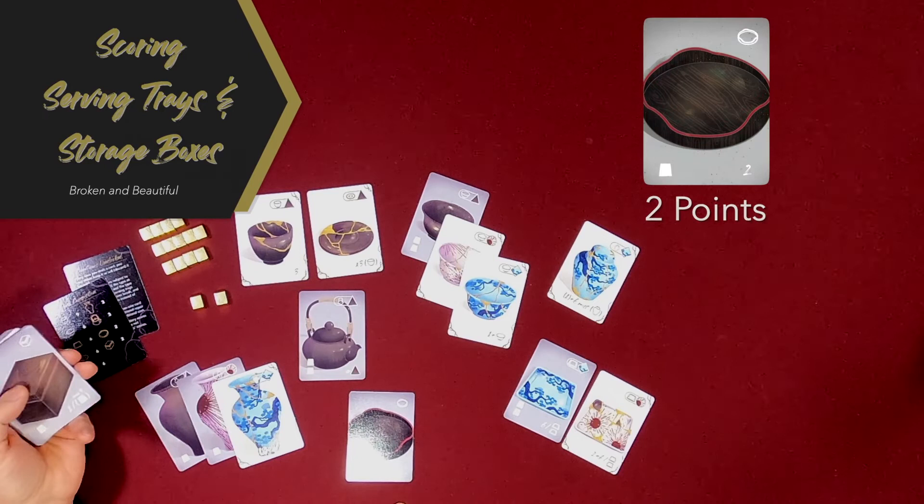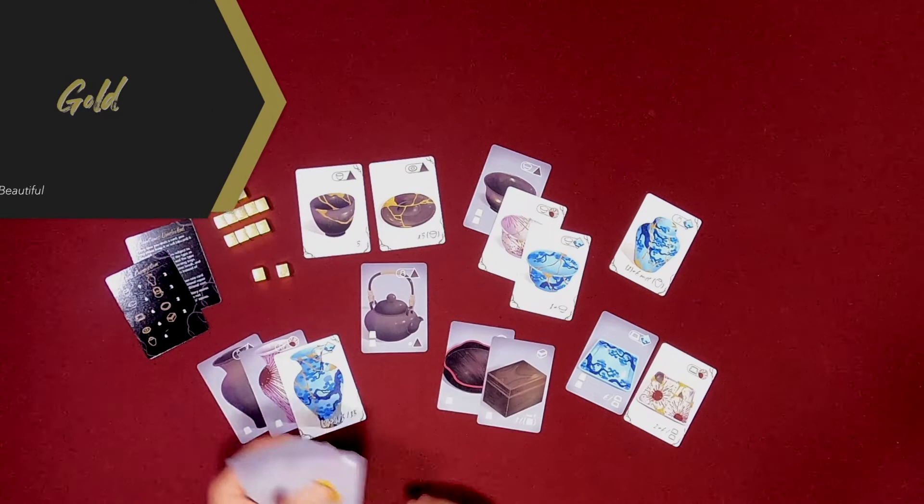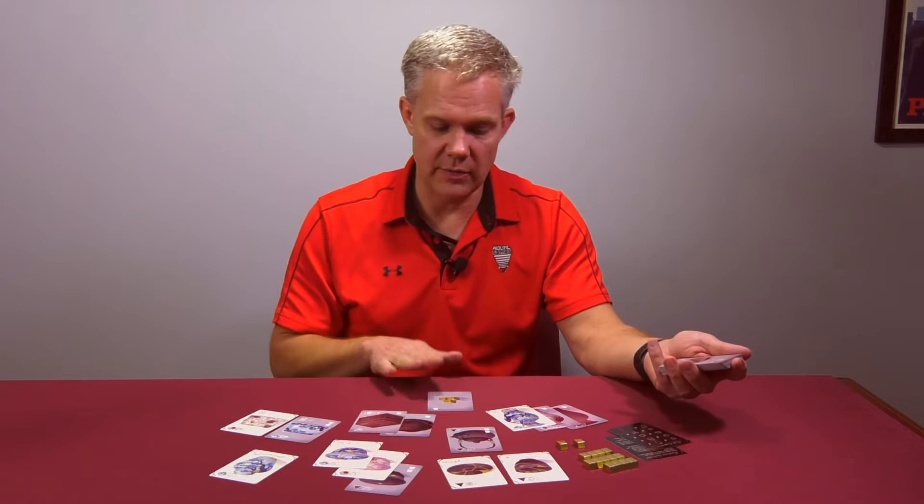There are two other non-pottery pieces that you can use to score. There are serving trays, which are worth two points, and storage boxes, which are worth one point per leftover gold in your collection at the end of the game. The nice thing about these two wooden pieces is that they can't break — there is no mechanism in the game that's going to take these points away from you. So even though they can be lower-scoring cards, you can't have those points taken away. And then the last type of card in the game is gold, which is a way to get more gold than you can otherwise get — I'll show you more about gold as I explain the way drafting works. This is something you don't keep around; it lets you get more gold.